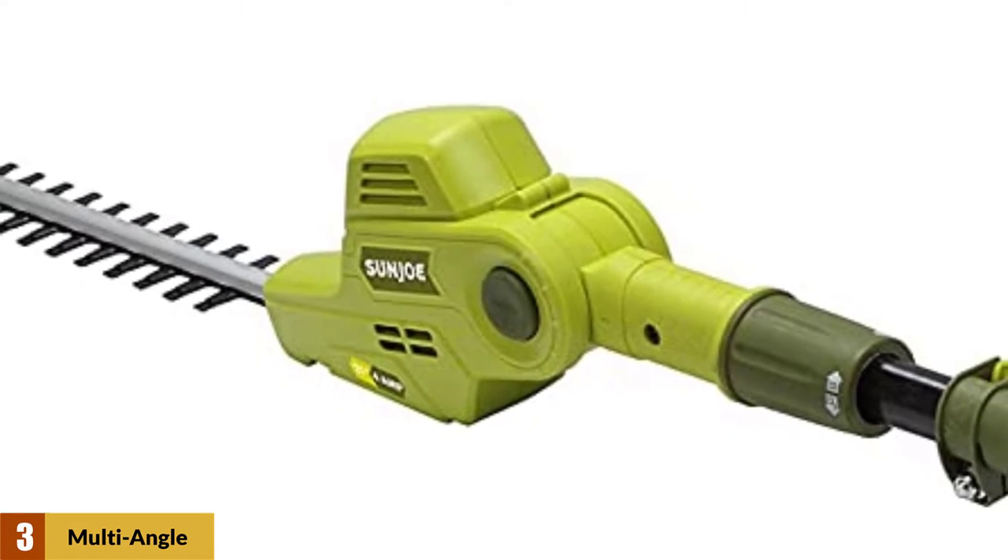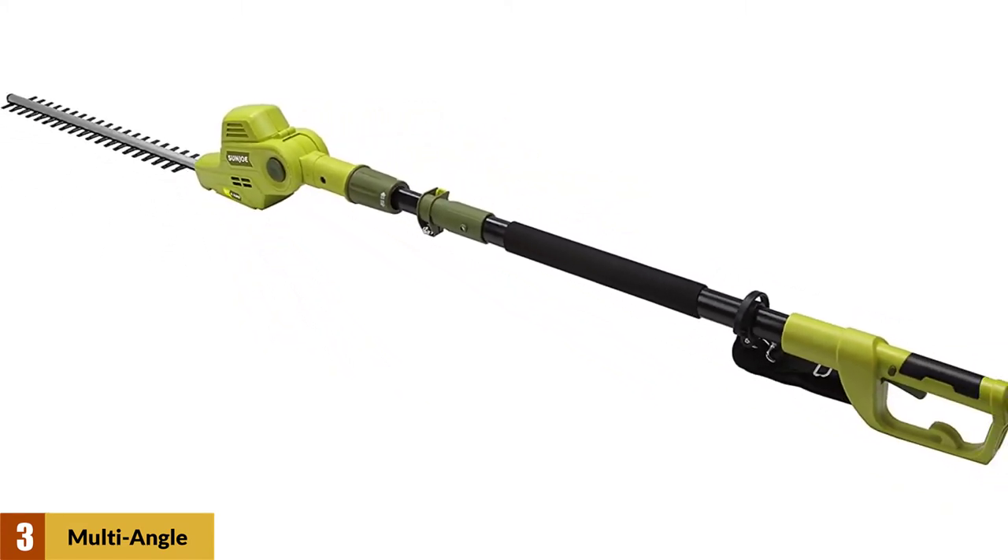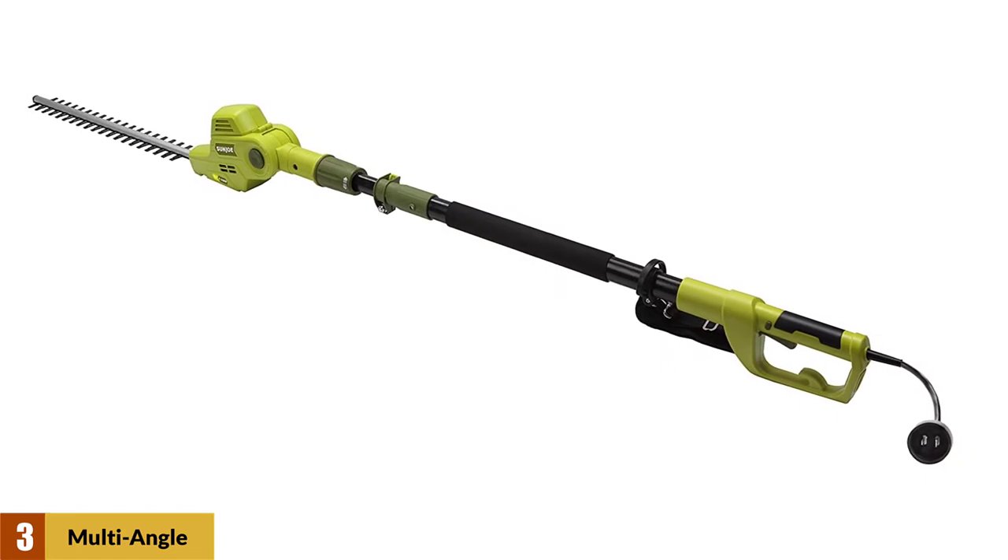Also, the button which releases the head's swivel requires a lot of force to activate, and you may need to use both hands. Regardless of these minor issues, the trimmer is an excellent tool.